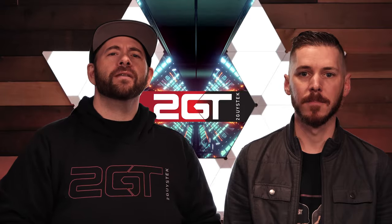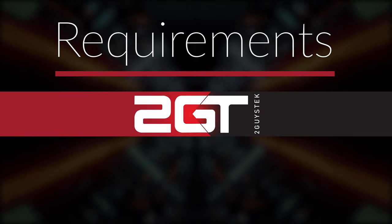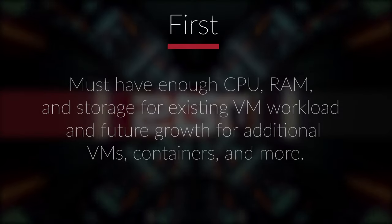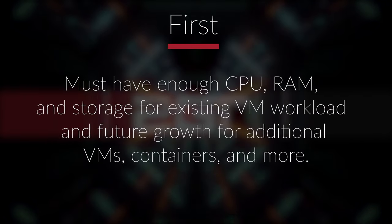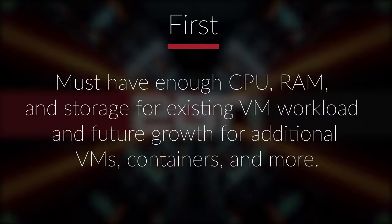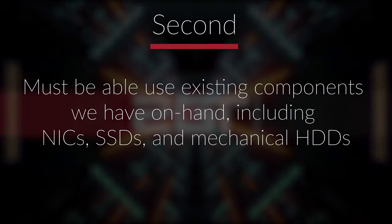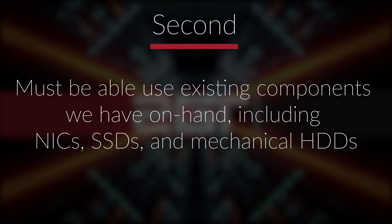New year, new gear — it is time to upgrade the physical infrastructure with a new four-post rack and a new host. But before we get into what we're replacing Big Boy with, let's talk about our requirements. To best plan out the hardware choice, we need to start with defining our needs. First, our new host needs to have enough CPU, RAM, and disk storage to run upwards of 20 or more VMs, containers, and more, with future space for adding cards. Next, we need to be able to take advantage of older components we already own — compatible SSDs and mechanical hard disks.